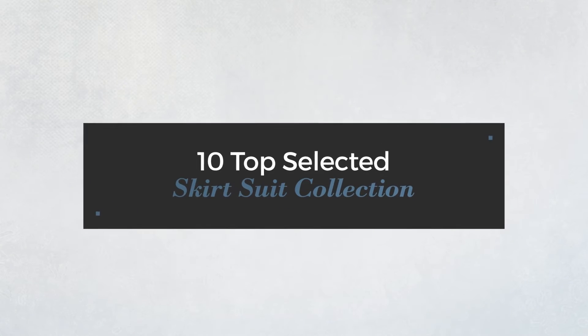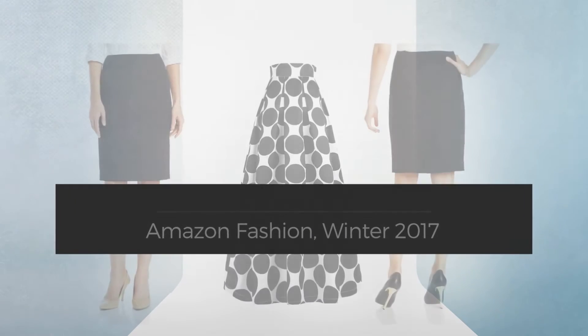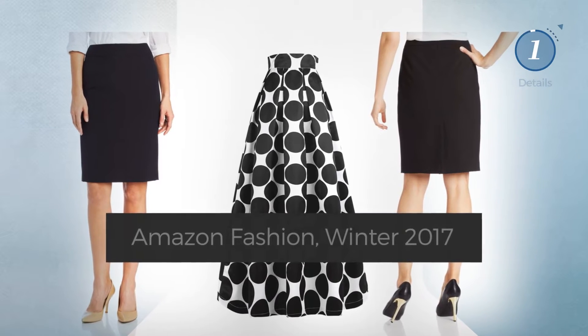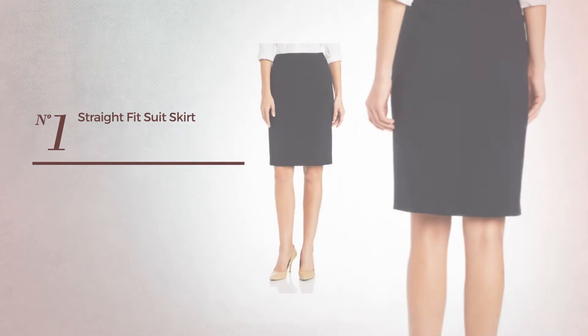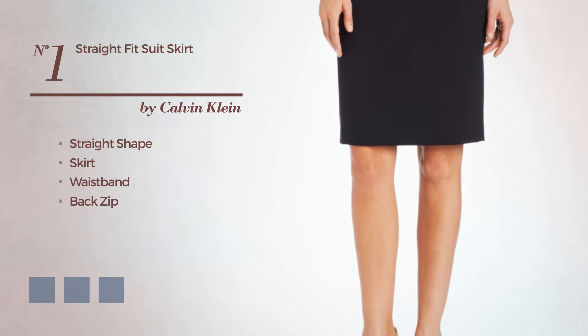10 top selected skirt suit collection, Amazon Fashion, Winter 2017. At any time, click the circle and check for updated deals on your favorite skirt. Number one: straight skirt including a waistband and a back zip, adorned with a band.